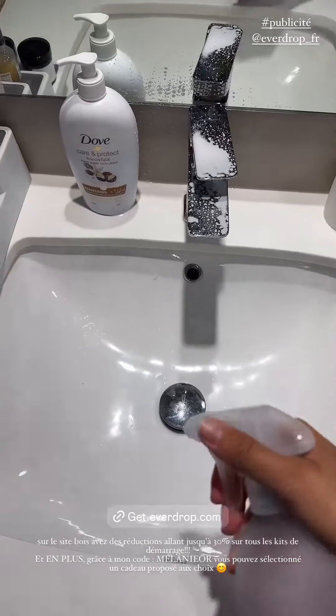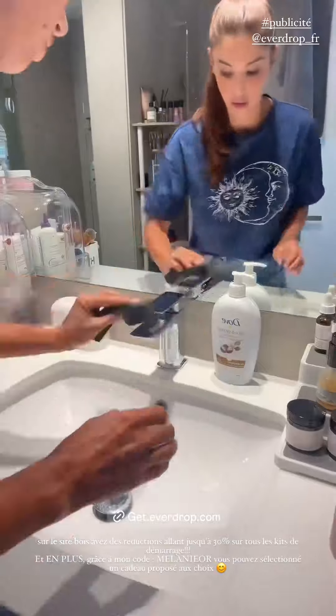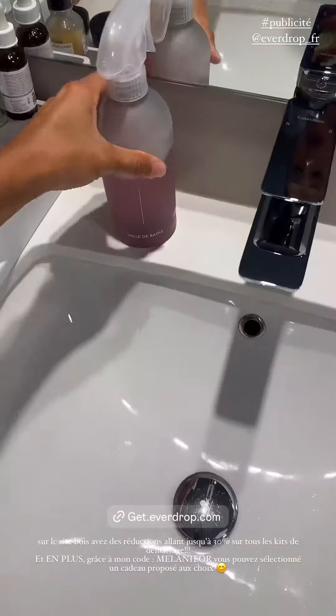We start the day with the ménage. I use a sprayer in poudre from Everdrop. It is super-powerful against the taches of calcaire and the residue of savon. And all your bathroom will brillar thanks to this product.